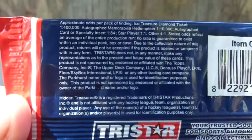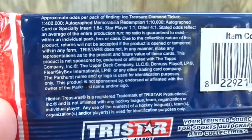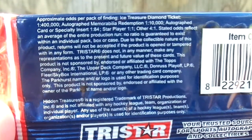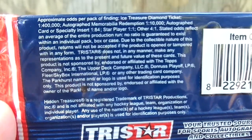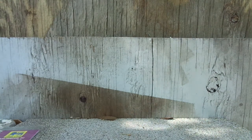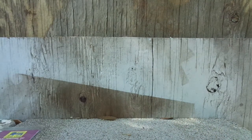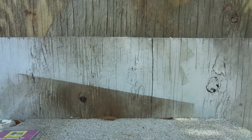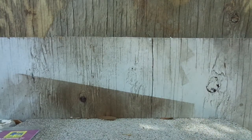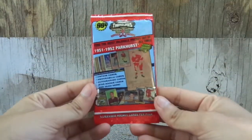Does it have any odds? I think so. Let's see what it says. Autograph, memorabilia, redemption — one in 10,000. Autograph card specialty insert — one in 84. Not bad. Star player — one in one. Other — four in one. Pretty cool.